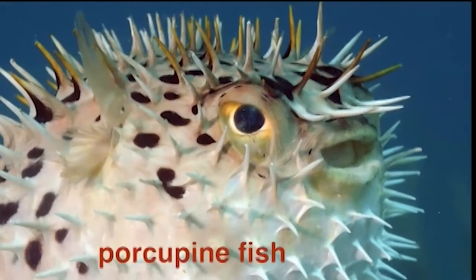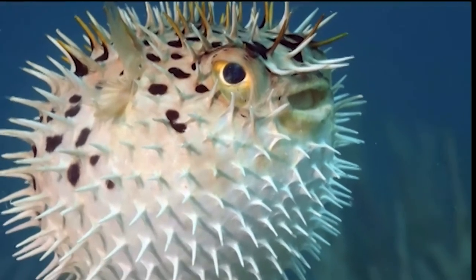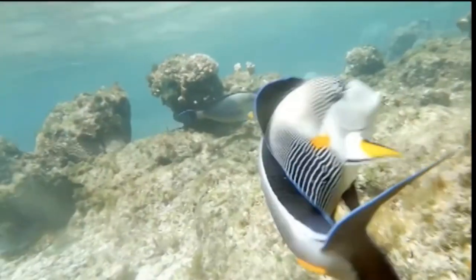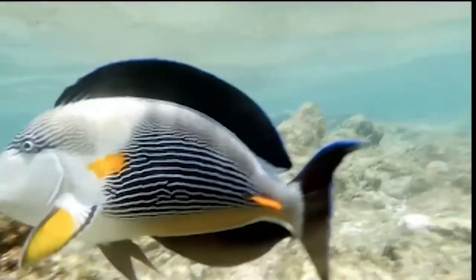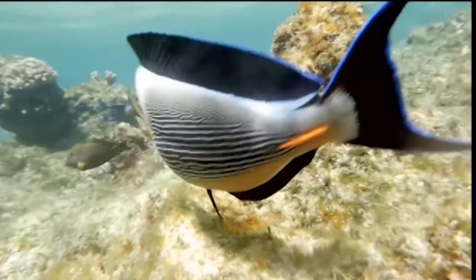These porcupine fish can also puff themselves up, but they have the added defense of this armor of sharp spikes all over their bodies. This colorful surgeonfish is equipped with small spines on both sides of their tails. These spines are very sharp, like a surgeon's knife or scalpel, and are important for survival. This is where the name surgeonfish comes from.